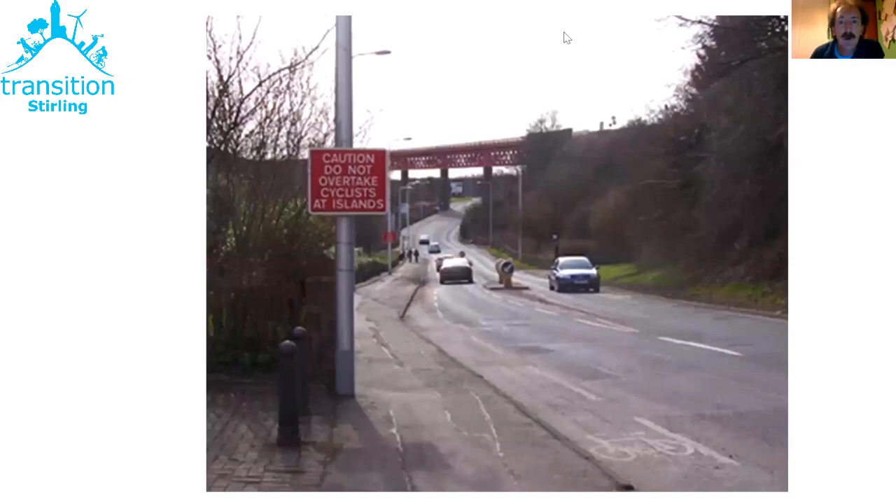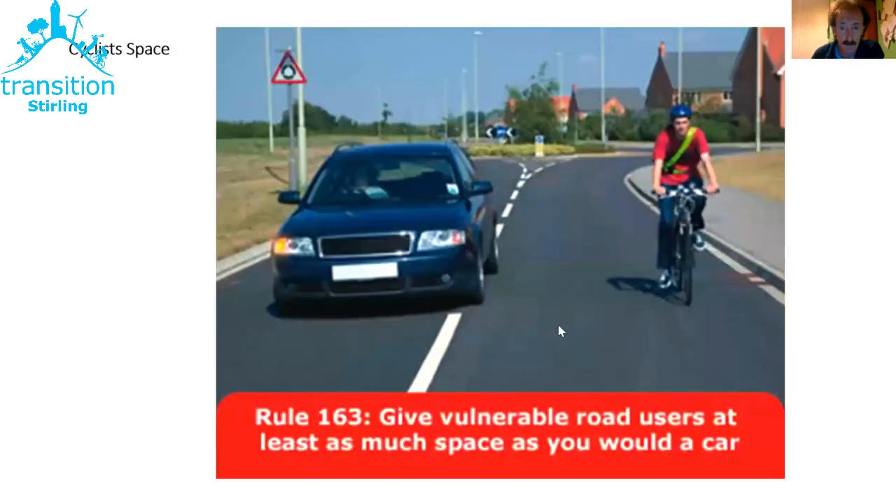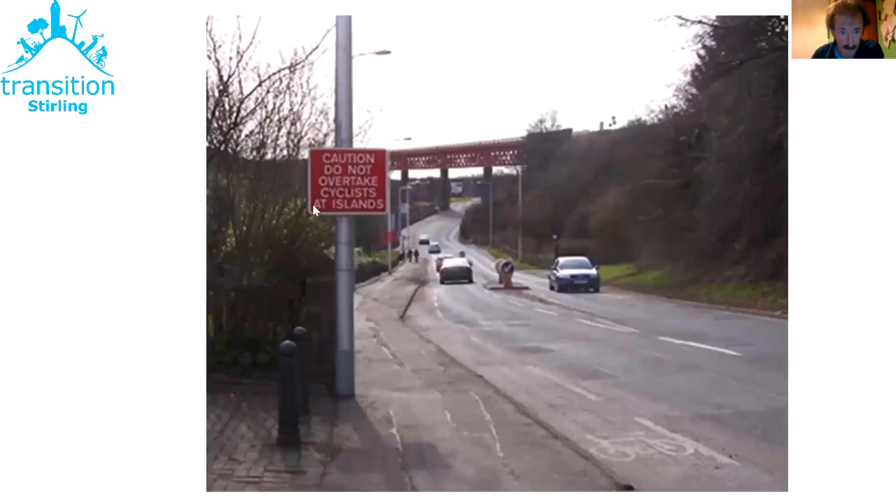This is a very common feature — traffic islands to make life easier for pedestrians, but clearly there's not space for a motor vehicle to overtake somebody on a bike and give them the space we saw in that first slide. Hence in this circumstance they've got a sign saying 'Caution — do not overtake cyclists at the islands.' This photograph is taken by the Forth Road Bridge. Best practice guidance as a driver: if you see a cyclist in this space, do not overtake them — wait behind.